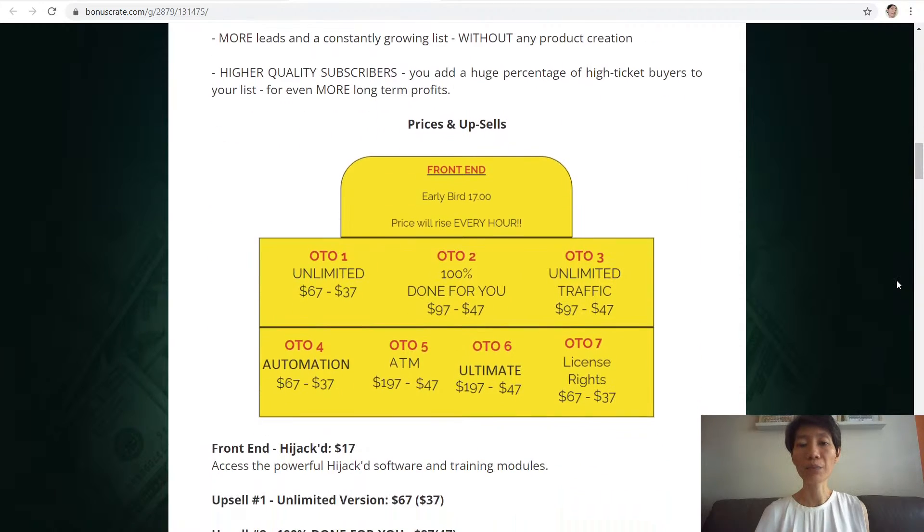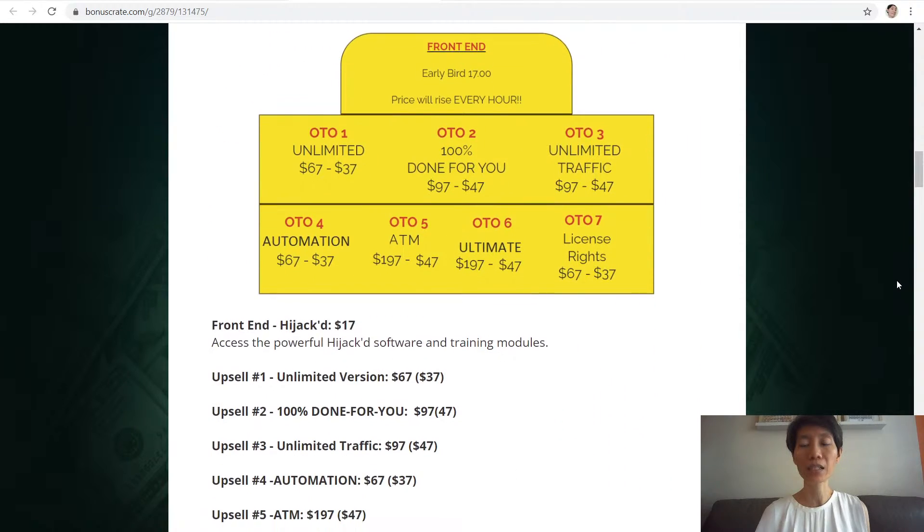Now let's take a look at the prices and the upsells. At the front end, the early bird price is $17 and the price will rise every hour. You get access to the powerful Hijack software and the training modules.